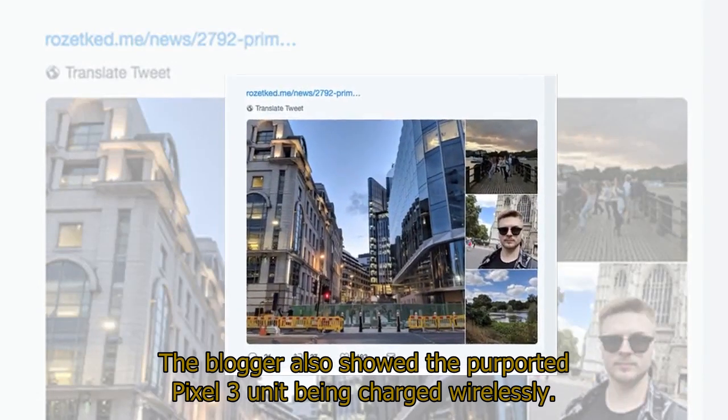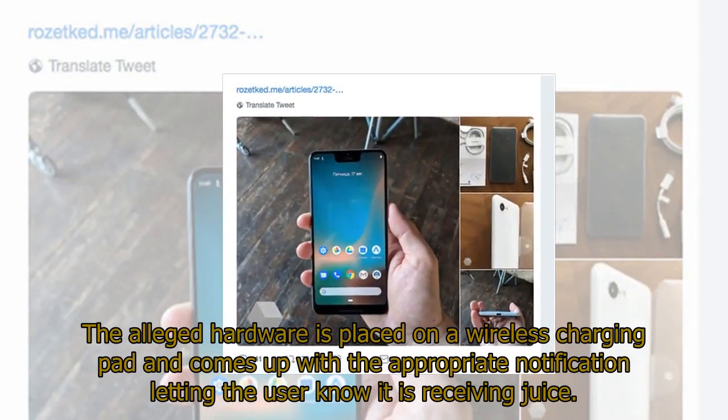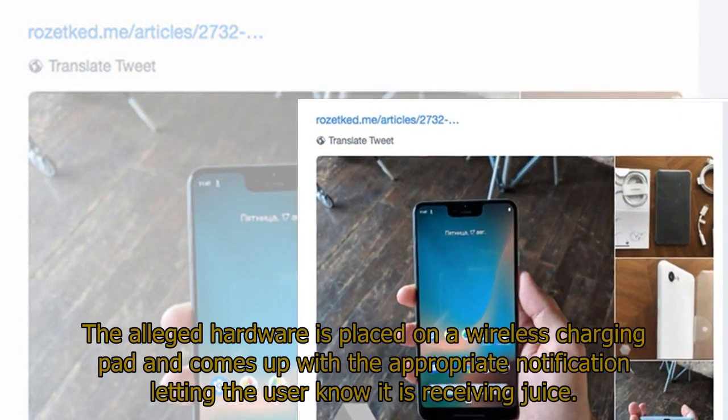The blogger also showed the purported Pixel 3 unit being charged wirelessly. The alleged hardware is placed on a wireless charging pad and brings up the appropriate notification letting the user know it is receiving juice.